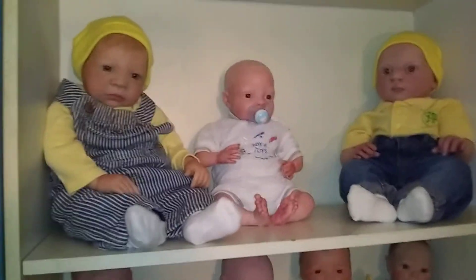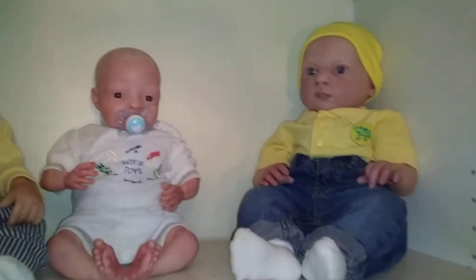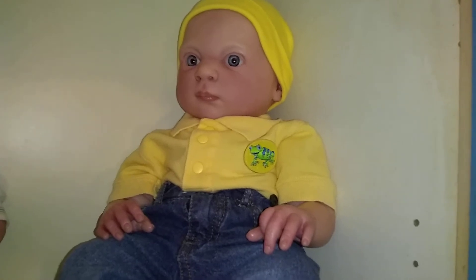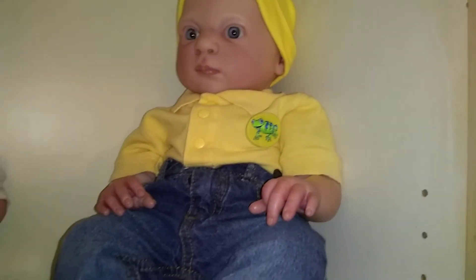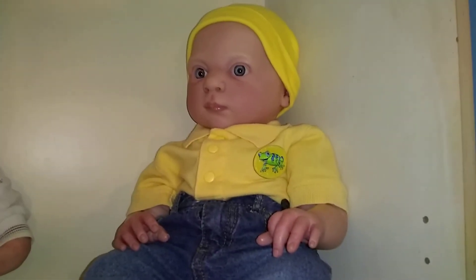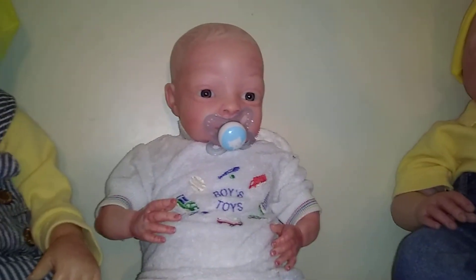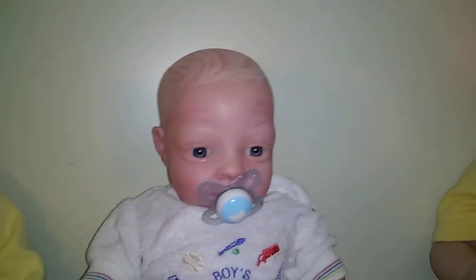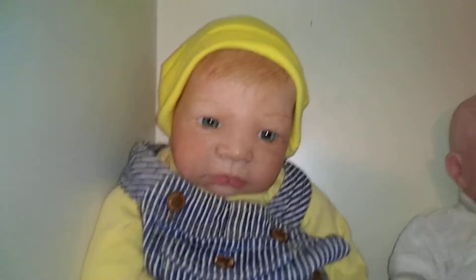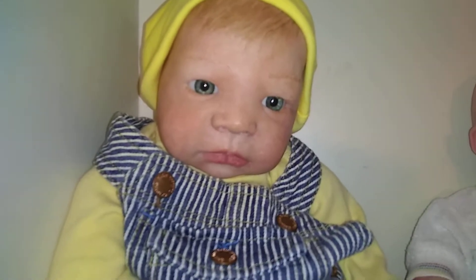I don't even remember what the other part was — I just know I dressed him in yellow. So here we see Jake. Jake is his kit name, but this is Holland, and I don't remember his artist. And right there is Toby, and he's the Bean kit, and I painted him. And here is Dusty, and Dusty is the Riley kit, and I painted him.